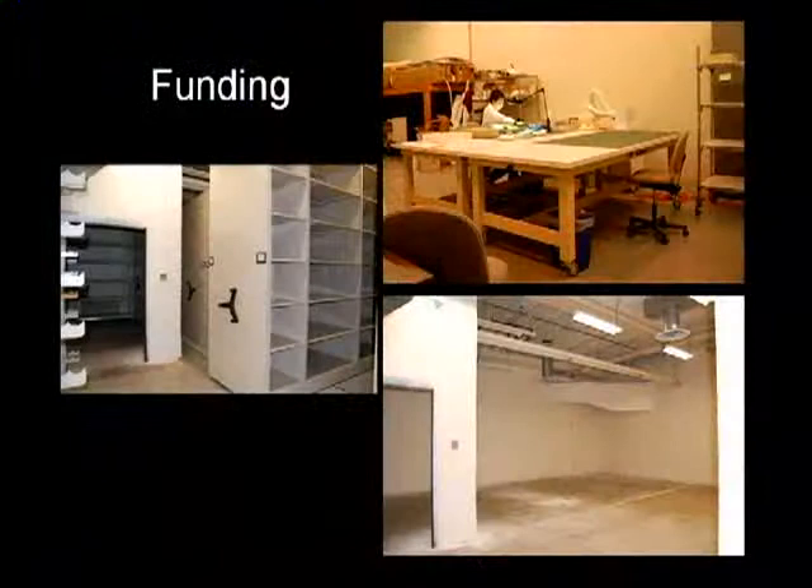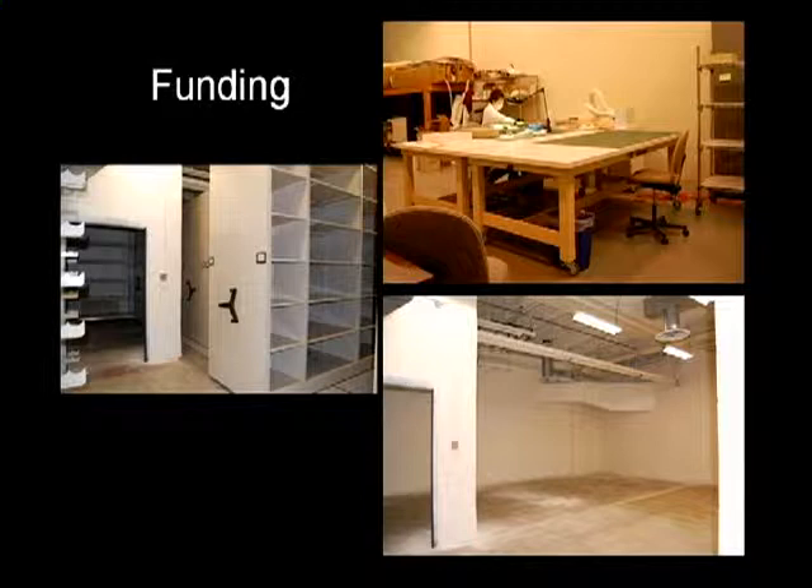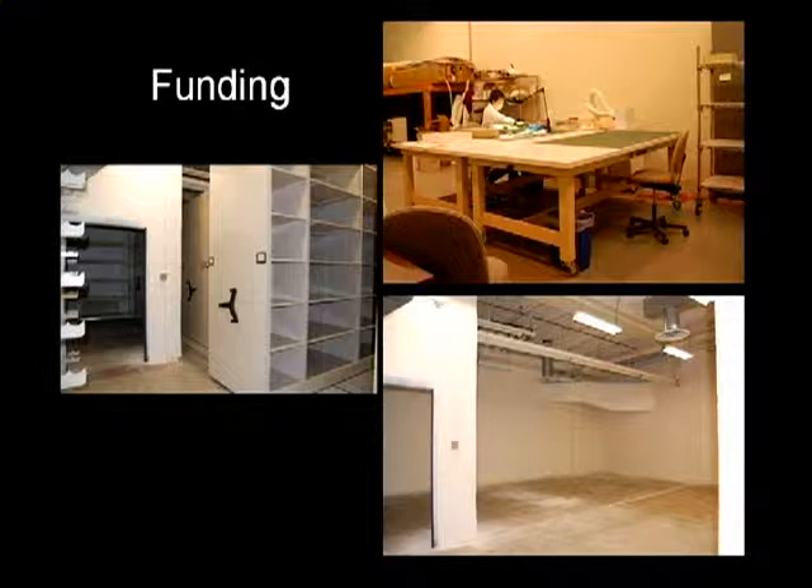The first phase of the project involved getting new storage facilities. A room in the basement was designated for this project and fitted with new compacting SpaceSaver shelving units as well as powder-coated metal shelving along the far wall. Staff purchased acid-free boxes and tissue paper, and a small lab space was set up in the basement outfitted with large work tables and supplies. The bottom picture is the storage space before the new compacted shelving, and the top right picture is the lab space in the basement — my home away from home.